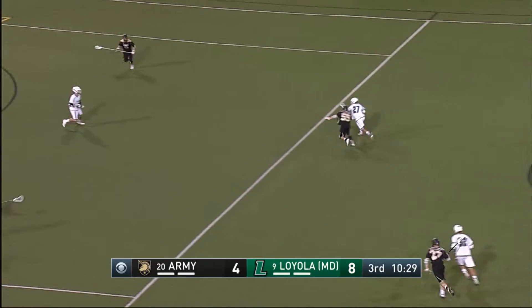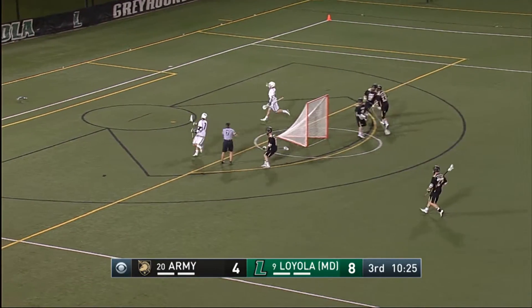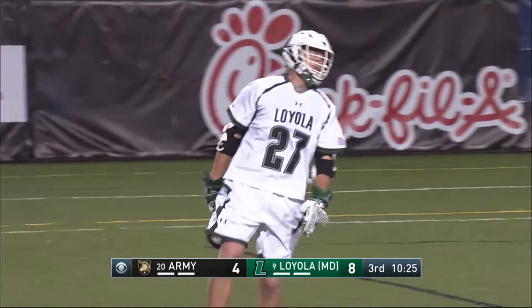Here's a steal by Haywires. Haywires comes in — what's he gonna do? Oh, he finished! Hat-trick for Zach Haywires!